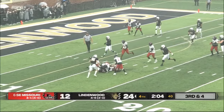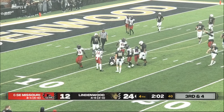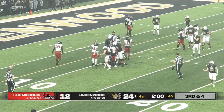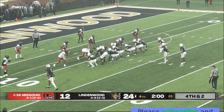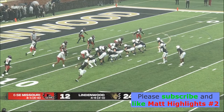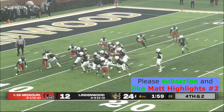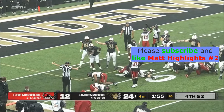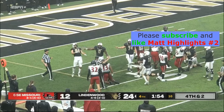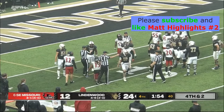Cortez breaks one tackle, drags another Redhawk with him to the 10, but just short of the first down. You can win it right here. Caldwell runs through — Cortez Jones keeps it, dives forward — we'll see where the mark is. I don't think so — I think he might be inches short.